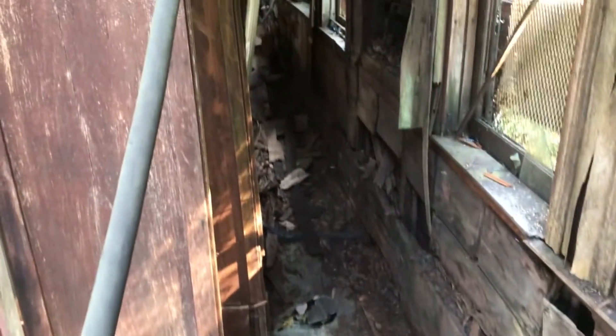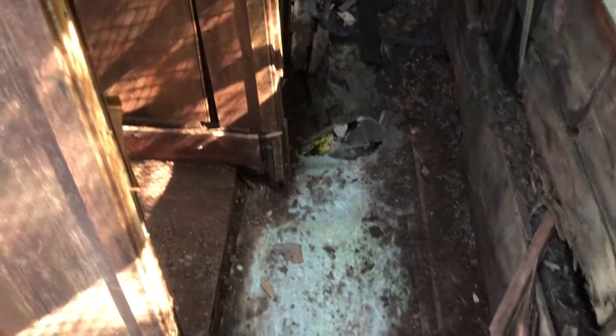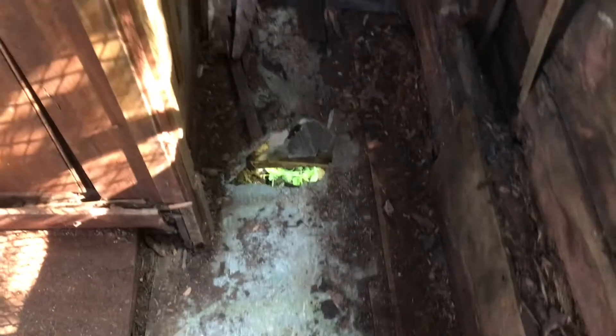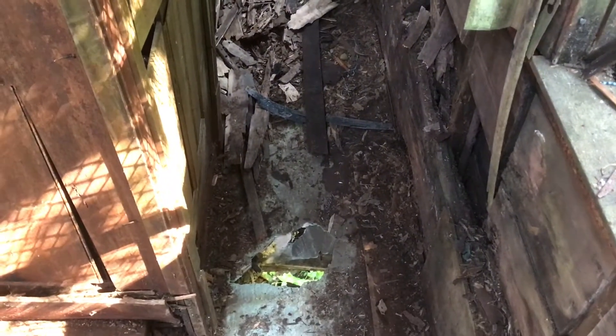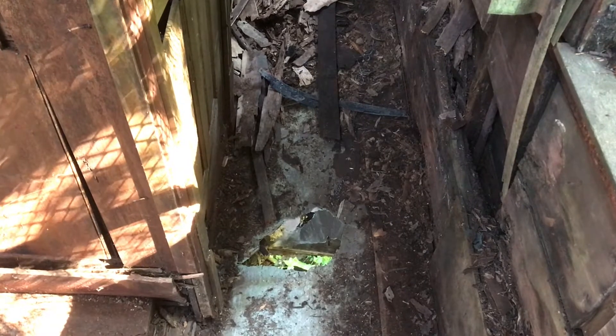For today I cleaned up the hallway a little bit — two trash bags worth. As I'd mentioned before, the floor is no good. There's a small hole there and you can see another little hole further down. Obviously this means it's a full rebuild — tear everything down basically to the frame and start over.